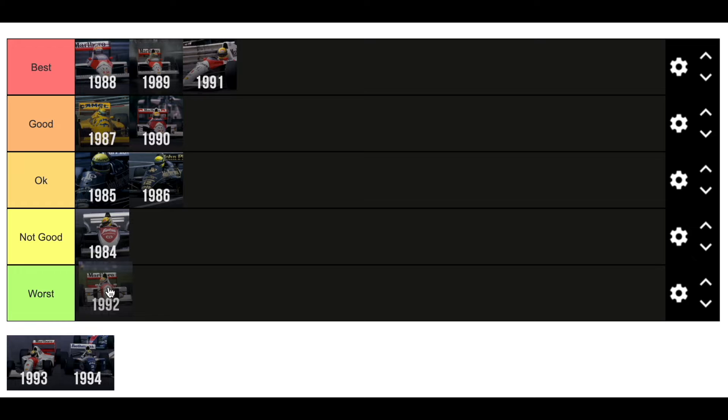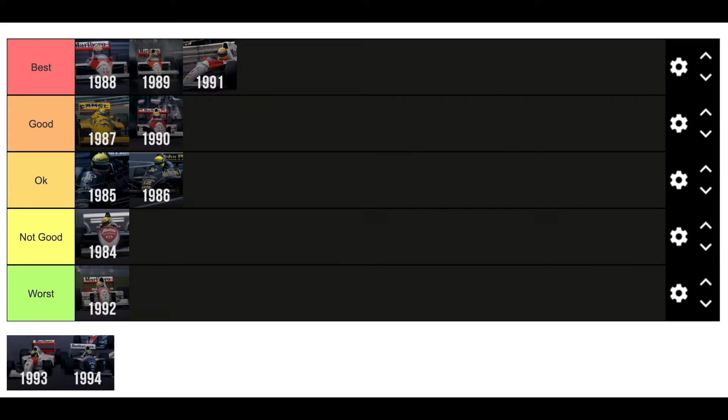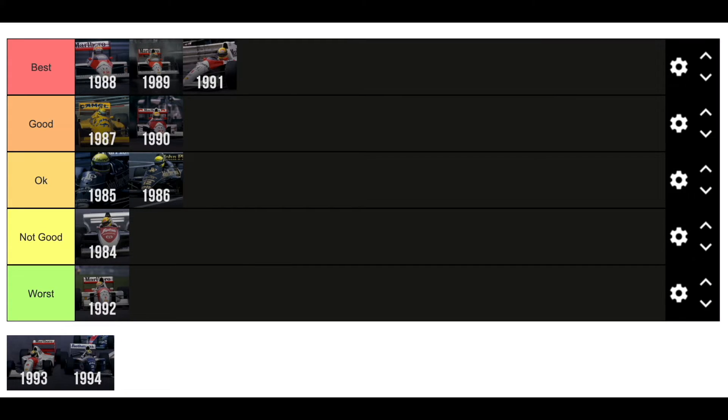Then we get to 1992 — I'm going to put it in the worst category, which might cause a bit of a stir. It was a car that he simply didn't get on with. The Honda engine was lacking so much compared to the Williams, which was so dominant in 1992. The active suspension wasn't great on this McLaren at all, and it was the end of the Honda relationship, which kind of ended on a bad note for McLaren. He did win that famous race around Monaco, but his championship finishing position was not great in '92.